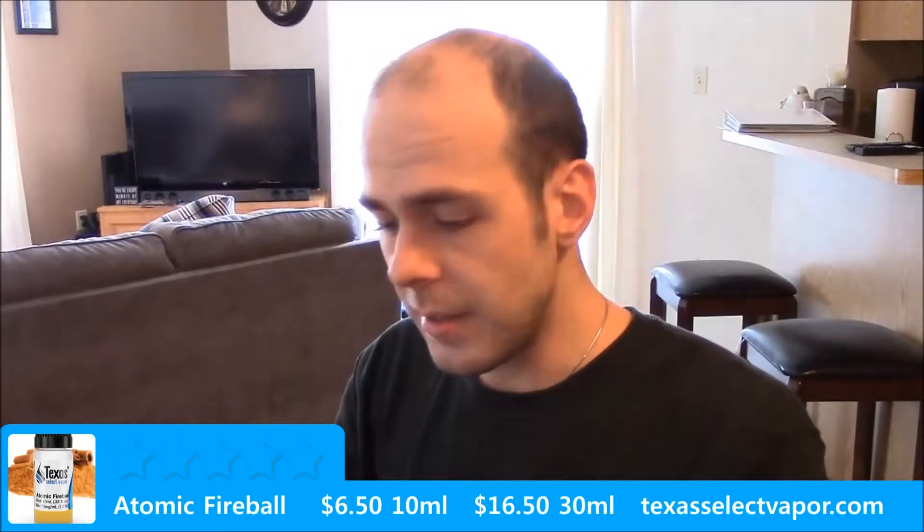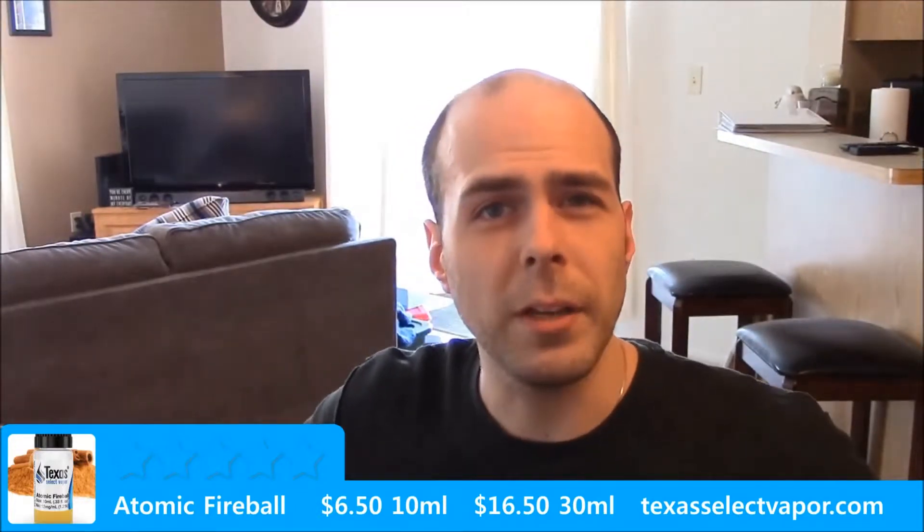Welcome back to Vape Reviews. Mike here again with another Texas Select Vapors review. We're going to be talking about Atomic Fireball today. This is a 70-30 blend. Point-on date was 1-2 of '14, so it has had time to steep, and it's 12 milligrams of nicotine. If you want to purchase this flavor you can find it at texaselectvapor.com.